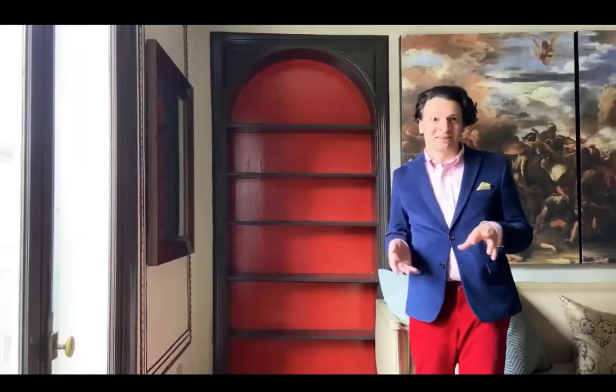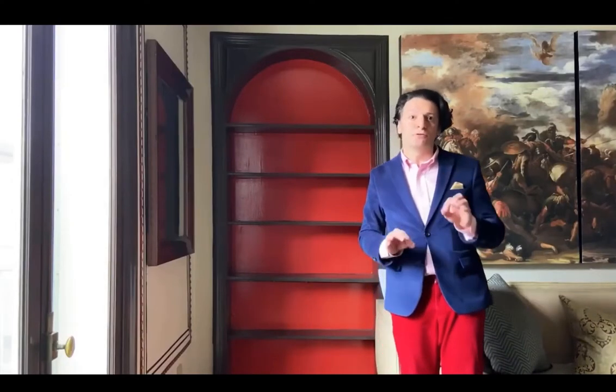As you can see here, this bookcase has a beautiful arch top and I painted the back of the bookcase a beautiful cherry red with a contrasting trim in chocolate. It explodes even before anything's on the shelves.